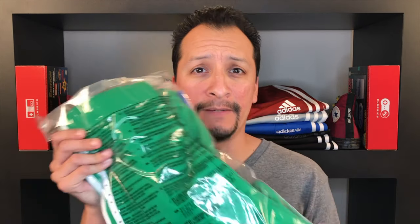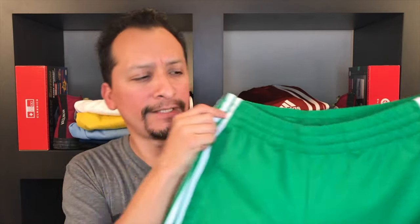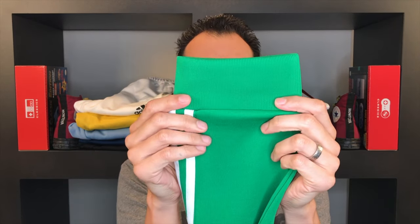I like big bags and I cannot lie, you other brothers can't deny. I received another pair of the Superstar track pants — or SST — this time in the green colorway. You can look at the last video where I review the bright yellow tribal, or tribe yellow. These are green, like Kelly green. Go green. I'm not going to review it much because you can go back and watch it, but these are cuffed on the bottom. These are cool.